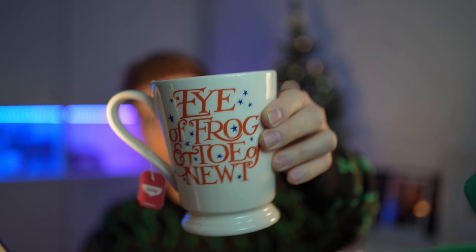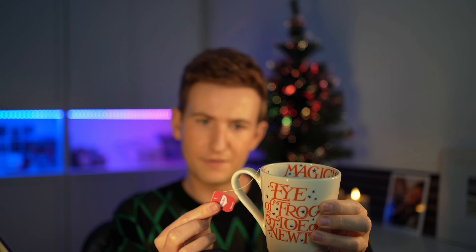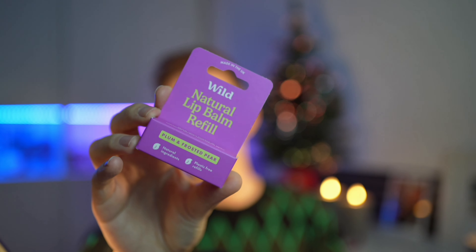I told you I loved Emma Bridgewater — and these always have a message on them. 'Love is the alive self.' If you needed to hear that. Then the lip balm — this is the Plum and Frosted Pear. Is that the same as Sugar Plum Fairy? No, different.